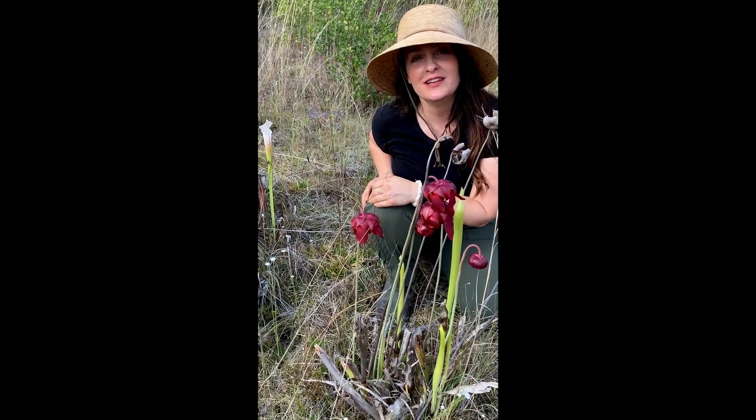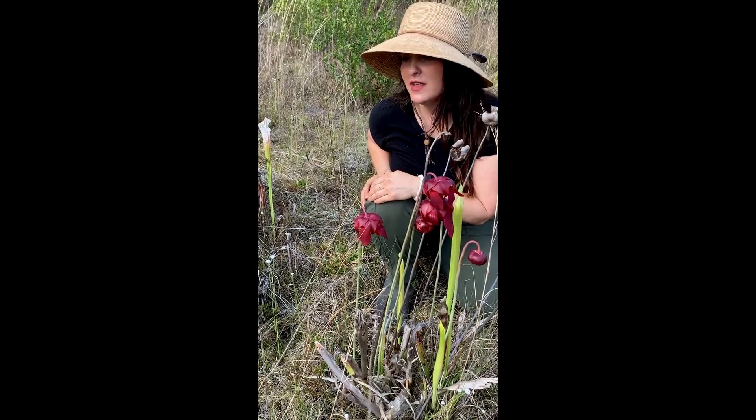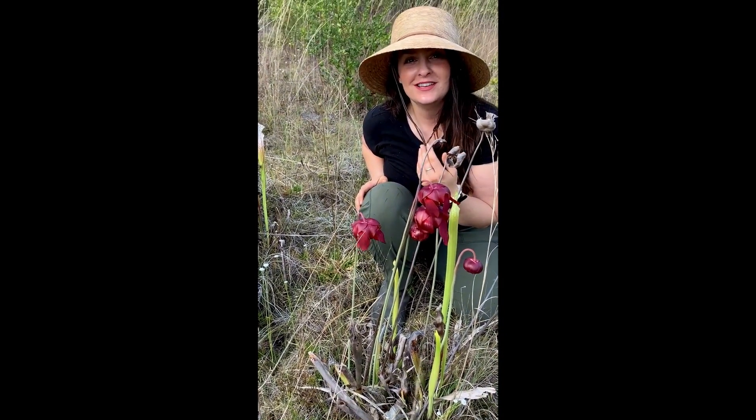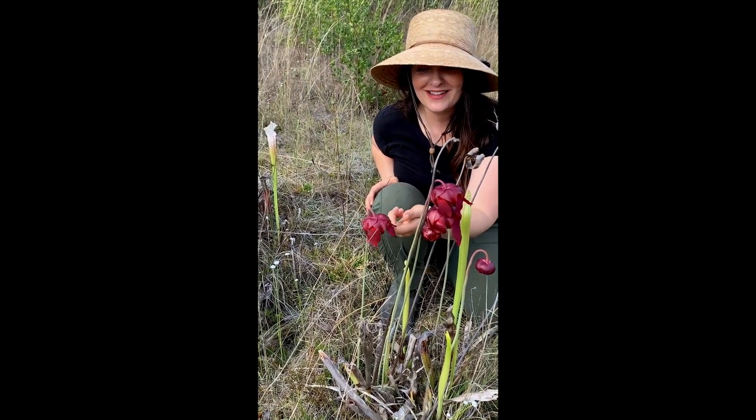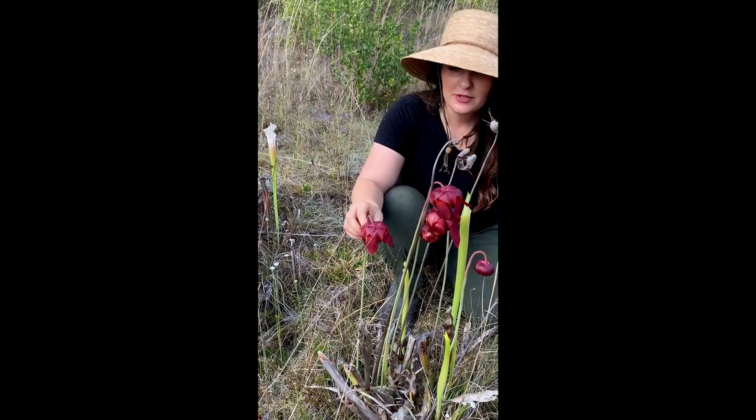I've counted over 70 plants today and there are probably a lot more than that because they're just coming back from dormancy and they're a lot harder to notice except when they're blooming like this, and these are the blooms.